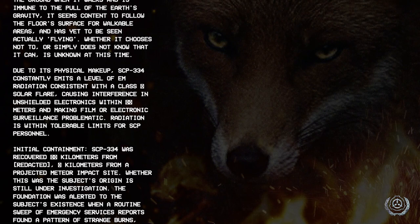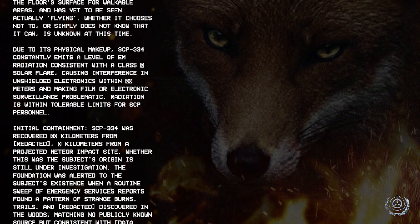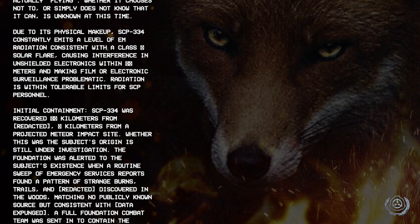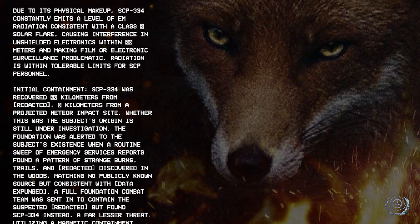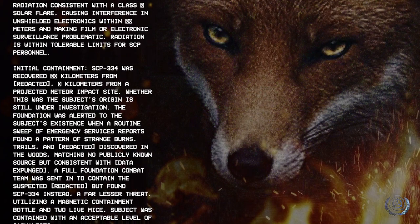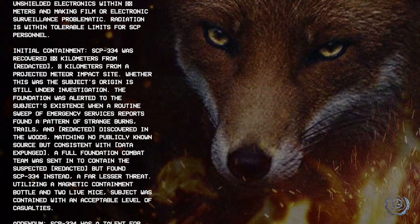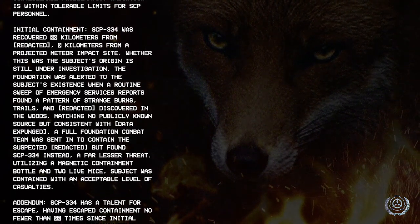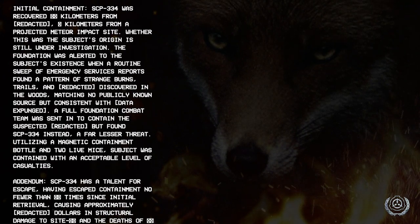Initial containment: SCP-334 was recovered [redacted] kilometers from a projected meteor impact site. Whether this was the subject's origin is still under investigation. The Foundation was alerted to the subject's existence when a routine sweep of emergency services reports found a pattern of strange burns, trails, and [redacted] discovered in the woods matching no publicly known source but consistent with [data expunged]. A full Foundation combat team was sent in to contain the suspected [redacted] but found SCP-334 instead.